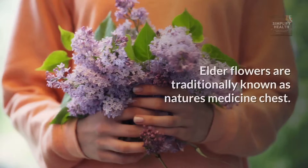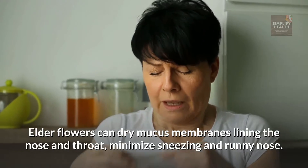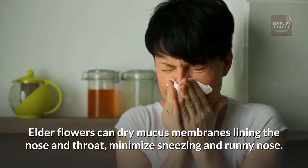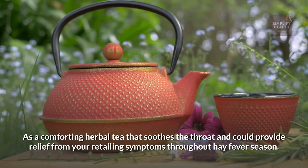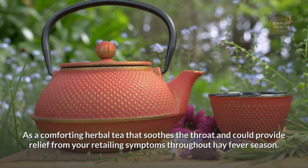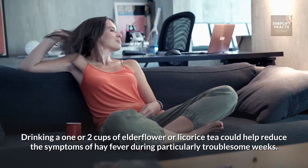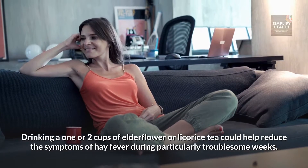Elderflower. Elderflowers are traditionally known as nature's medicine chest. Elderflowers can dry mucous membranes lining the nose and throat, minimize sneezing and runny nose. As a comforting herbal tea that soothes the throat, it could provide relief from irritating symptoms throughout hay fever season. Drinking one or two cups of elderflower licorice tea could help reduce the symptoms of hay fever during particularly troublesome weeks.